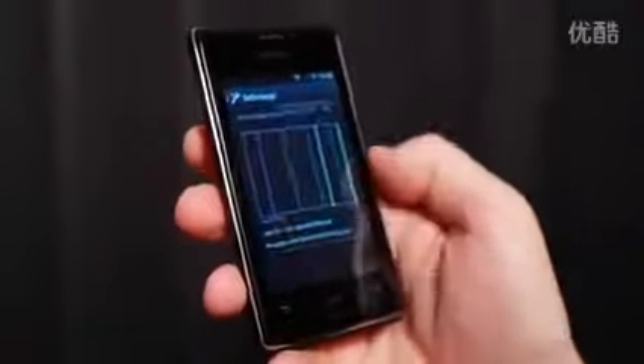With the data management functionality included in the Xperia E, you can always keep track of your data usage. This means you can always stay on top of your phone bill.